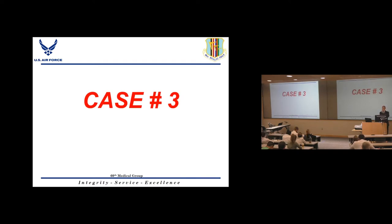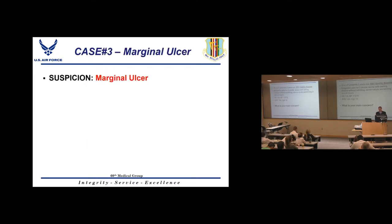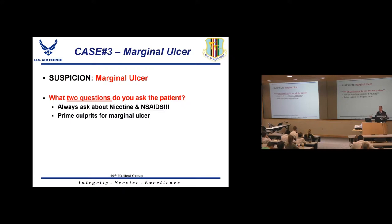Case 3: A gastric bypass patient presenting with epigastric pain worse with eating, severe acute worsening over 24 hours, mild tachycardia, and leukocytosis. Besides internal hernia, the other major long-term complication you must consider is marginal ulcer — at the pouch-to-small-bowel anastomosis. The two key questions to ask this patient are about nicotine and NSAID use. Many primary care doctors put these patients on NSAIDs without realizing it causes ulcers.